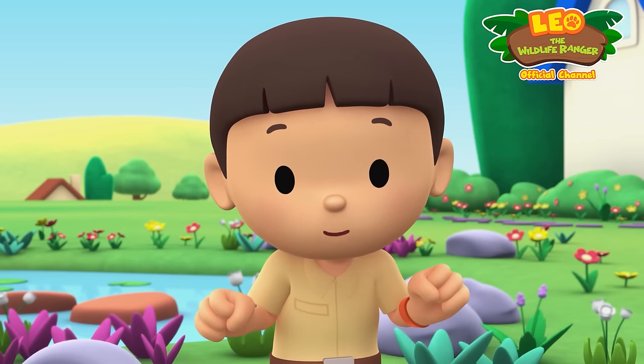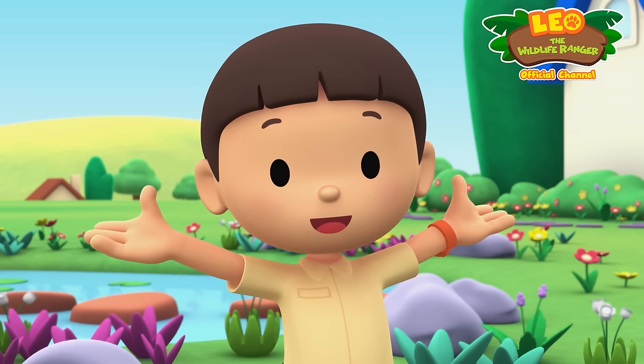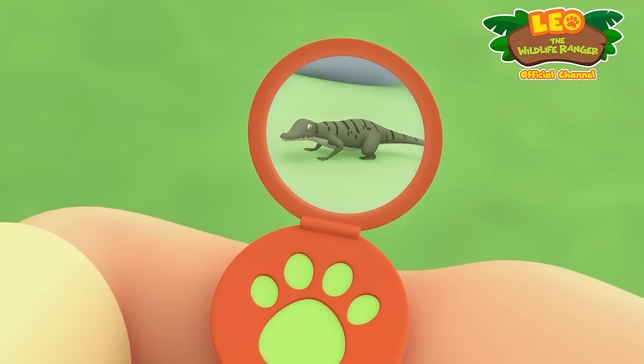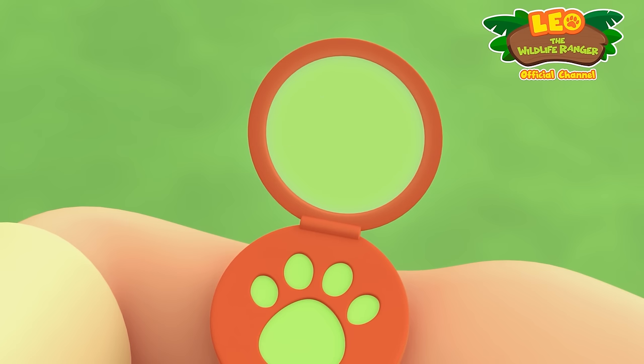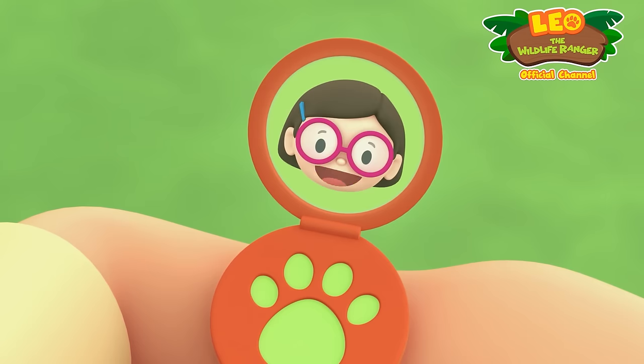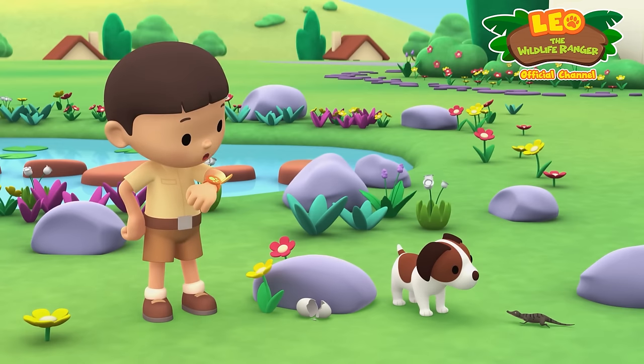You know what we should do? Let's take a photo and send it to my sister, Katie. She is also a junior ranger. Say cheese. Katie, are you there? A lizard just hatched from its egg in the garden. Hi, Leo. Wow, look at its teeth. They're tiny, but they look really sharp. Yeah, Hero already knows that.